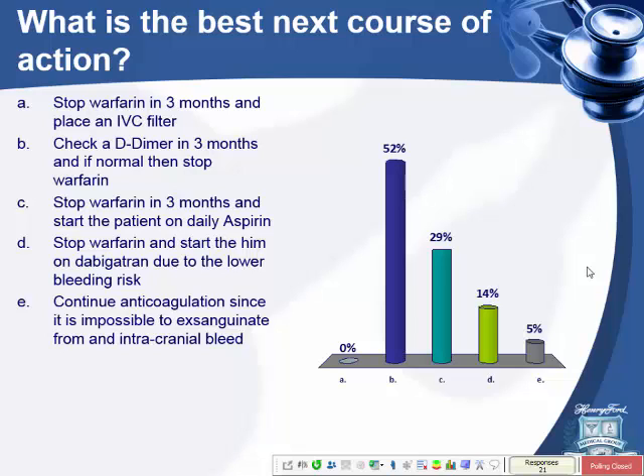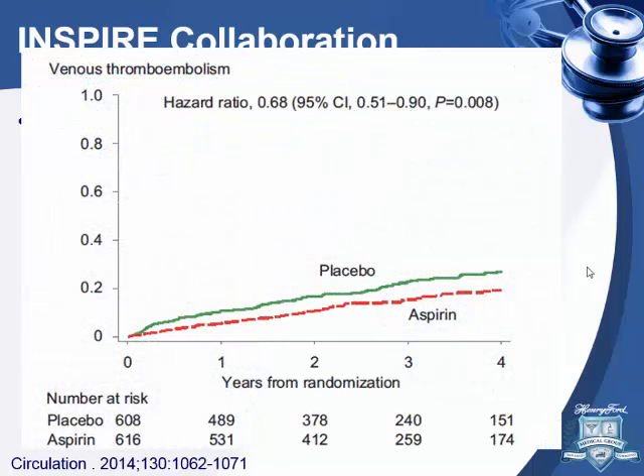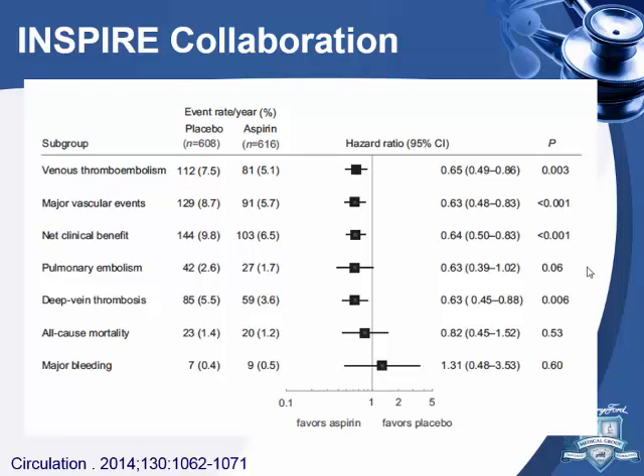The correct answer is to start daily aspirin — not D-dimer. This is the INSPIRE collaboration — pooled data from two studies on aspirin treatment published in Circulation two years ago. Patients with DVTs who completed treatment were randomized to placebo or aspirin. The risk of recurrence was lower in the aspirin group — hazard ratio 0.68, statistically significant. Major vascular events including VTE, MI, and stroke were reduced. DVT was definitely reduced. No difference in mortality or bleeding.